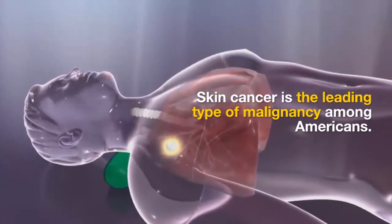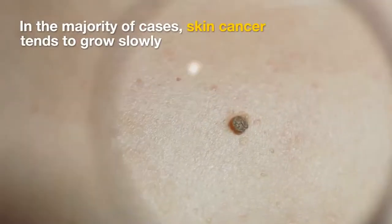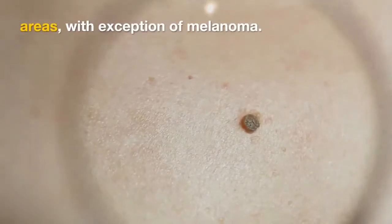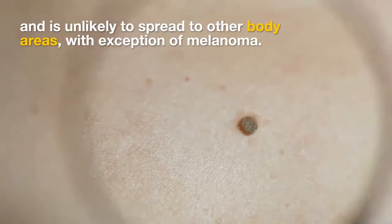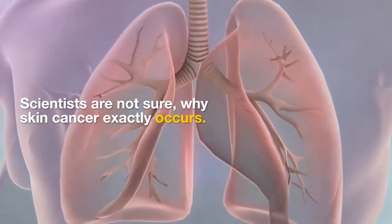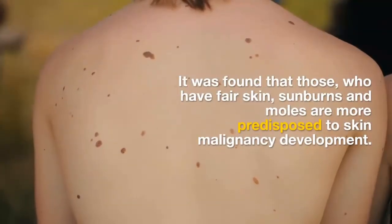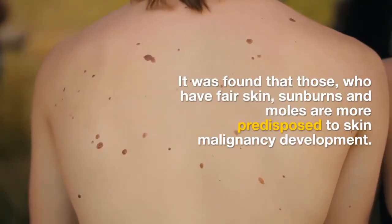Skin cancer is the leading type of malignancy among Americans. In the majority of cases, skin cancer tends to grow slowly and is unlikely to spread to other body areas, with the exception of melanoma. Scientists are not sure why skin cancer exactly occurs. It was found that those who have fair skin, sunburns, and moles are more predisposed to skin malignancy development.